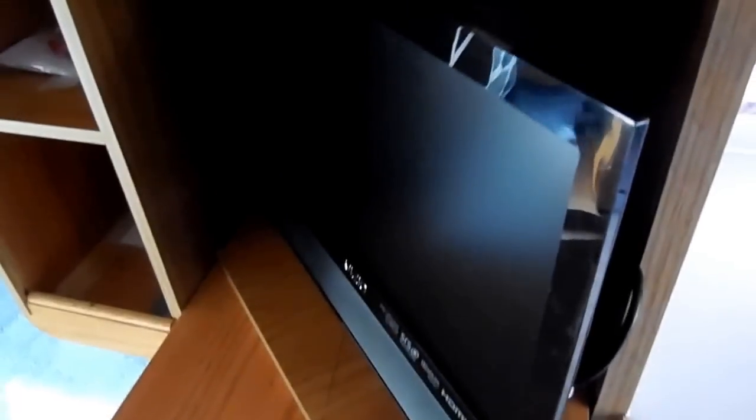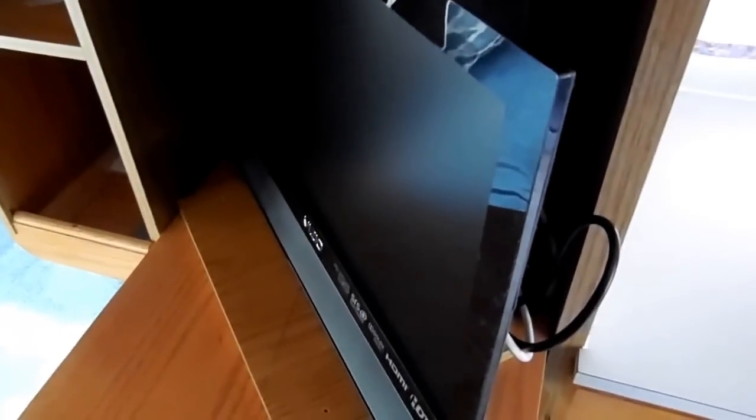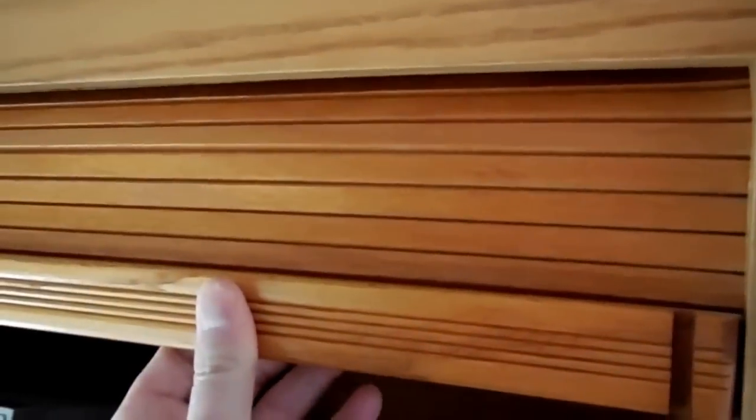All of this folds out so you can actually watch the TV from anywhere in the RV — you can swivel it around — and it all closes back up. There's a big closet, and of course the one thing everybody wants: it does have a bathroom with shower.